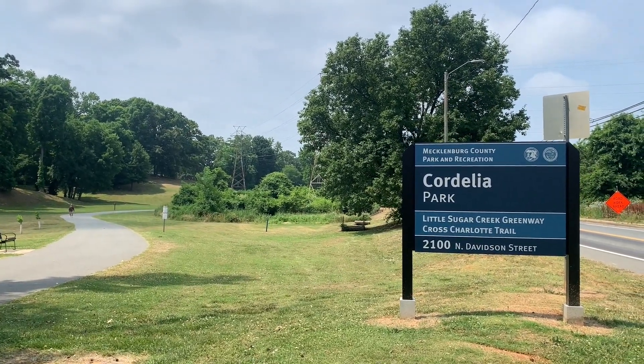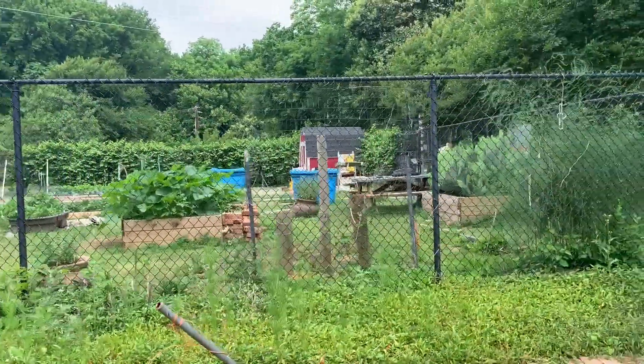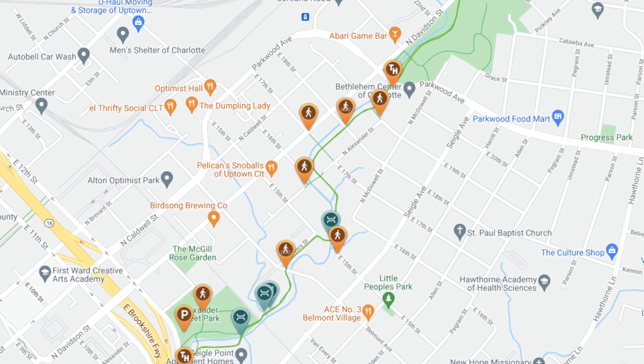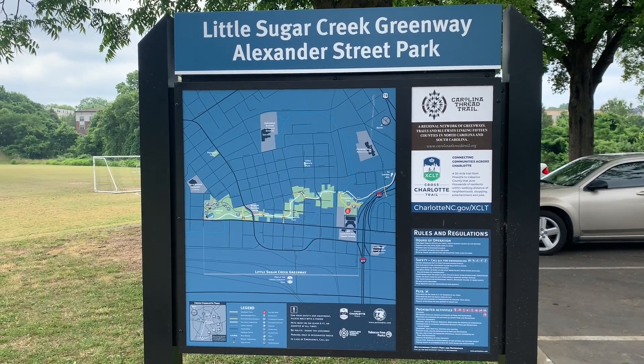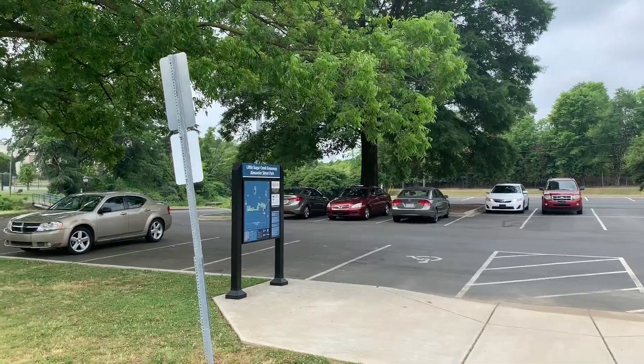The Little Sugar Creek Greenway Cordelia Park to 12th Street segment is a one-mile paved surface greenway in Charlotte. The greenway parallels North Davidson Street, goes through two public parks, and passes the Little Sugar Creek Community Garden.